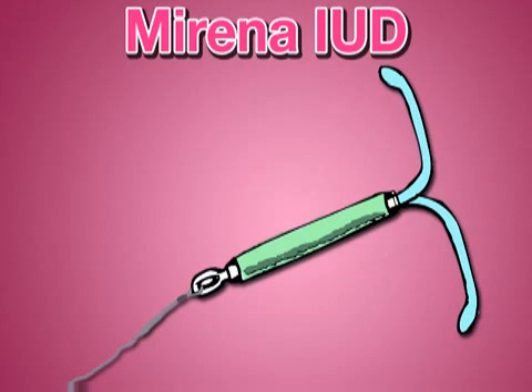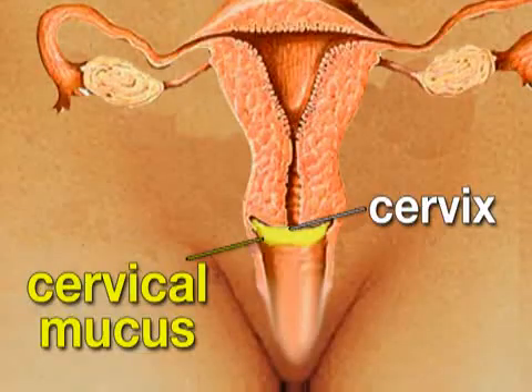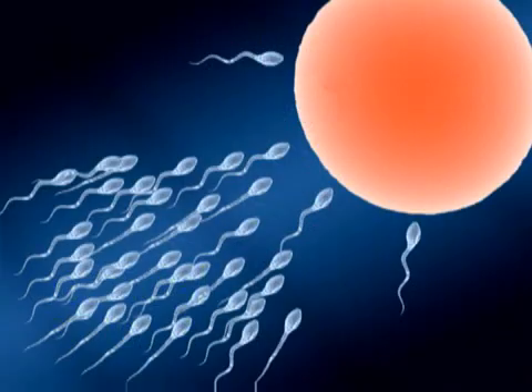Mirena does this as well, but it also contains progestin. This hormone decreases the frequency with which a woman releases eggs. In addition, Mirena changes the structure of a woman's cervical mucus, making it difficult for sperm to meet egg.